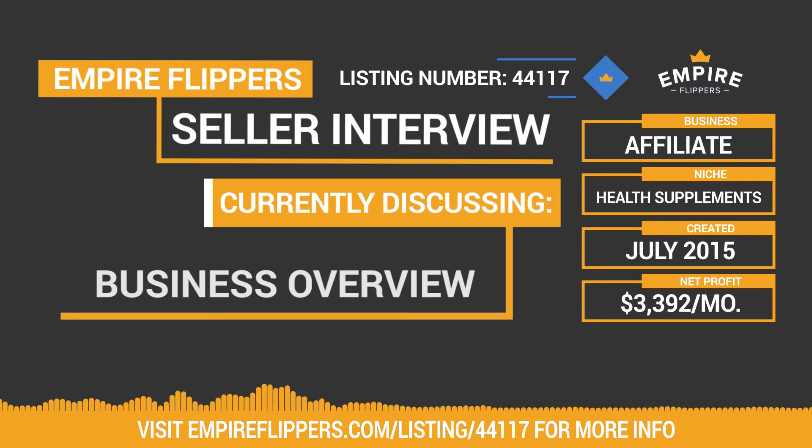We've got the seller with us today to go through the business and cover everything from niche selection, traffic, and monetization. How are you doing today, Rob? Good, Jake, nice speaking with you.